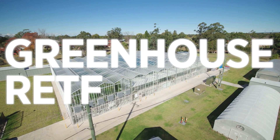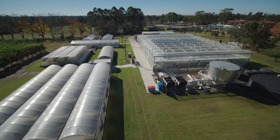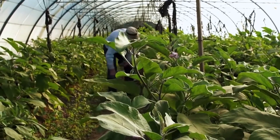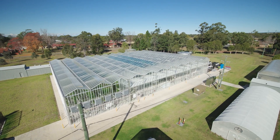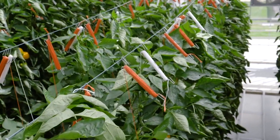In partnership with industry, the Greenhouse Research Education Training Facility boasts the latest research and practices in protected cropping. This state-of-the-art greenhouse facility is designed to enhance global food security for an energy and water constrained future.